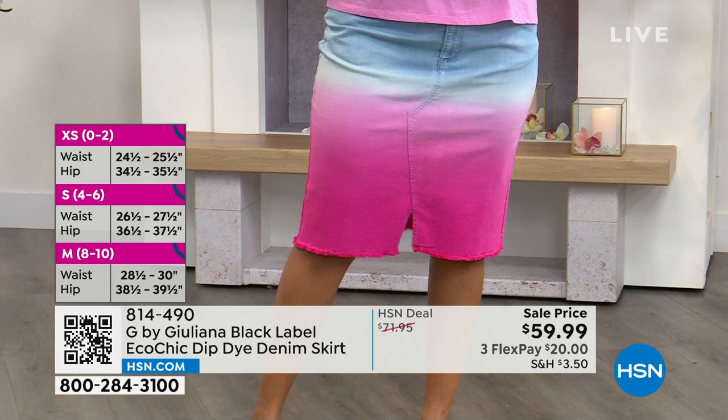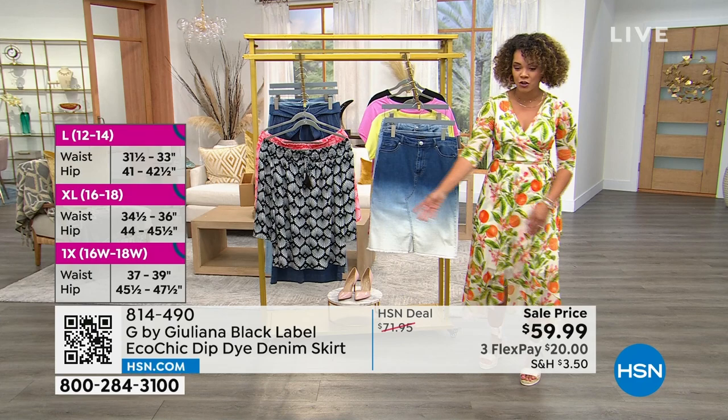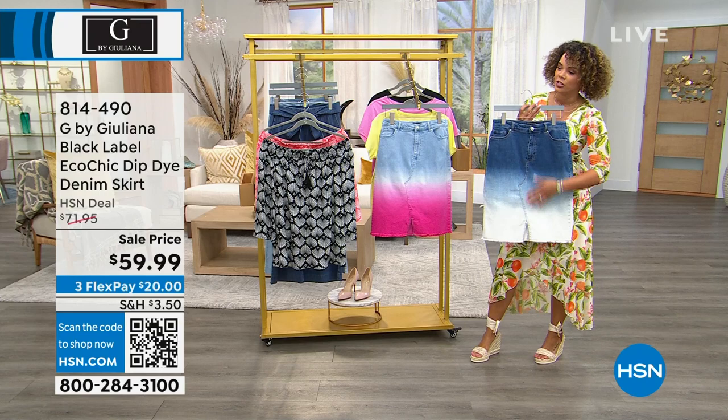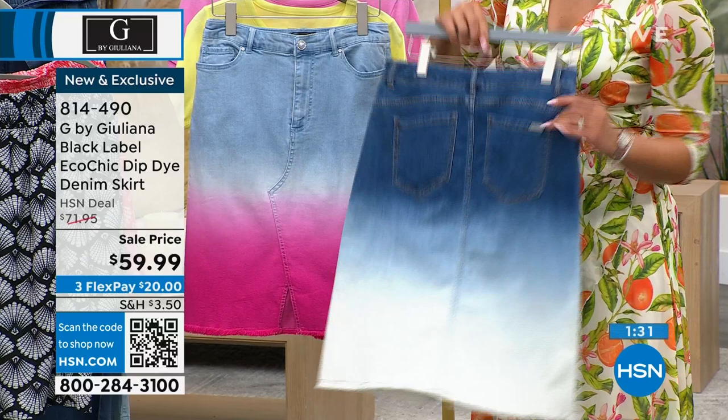Remember when denim skirts didn't have that slit and you couldn't move? Now we have stretch and a front slit so you're not stuck. A sizing chart is available on hsn.com. Ingerbor is in the size 10 but her true size is an 8 — she'd go true to size. Item number 814-490.